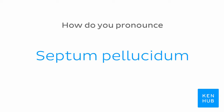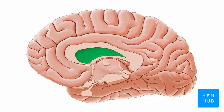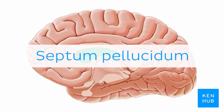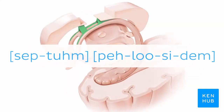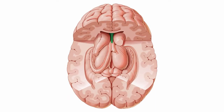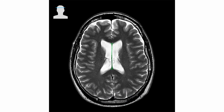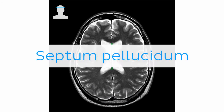How do you pronounce septum pellucidum? If you're interested in learning the anatomy associated with this term, we've added some links in this video's description box where you can find all the material you need to become an expert on the septum pellucidum.